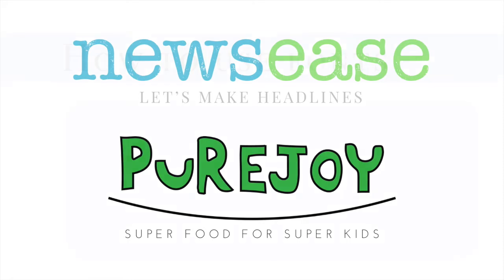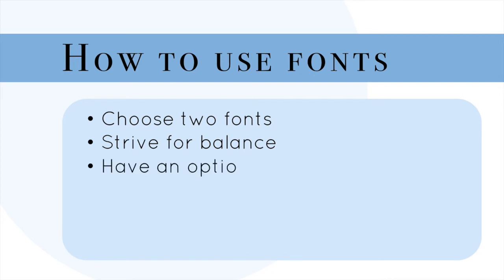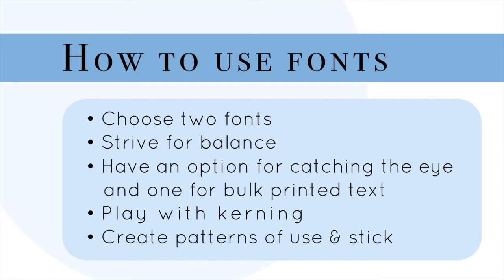So how do you get started? Choose two fonts. Make sure when both choosing them and implementing them that you always strive for balance. Make sure you have one font for catching the eye and another for bulk printed text. It doesn't matter if it's serif or sans-serif, so long as it's readable. I went with a serif to evoke print journalism. But if you're a company like Autolith Sound or Sanivation — all about science and innovation — a sans-serif might be better for you. Play with kerning: it's the space between each letter, a handy and beautiful trick that not many people play with. Whatever you choose, create patterns of use and stick to it — it's all about repetition and balance, making you look more deliberate and strategic.